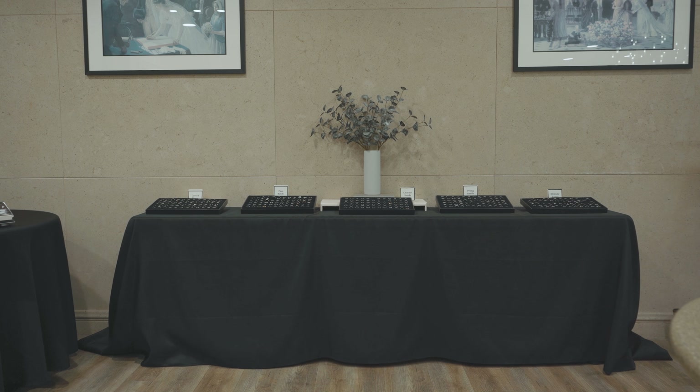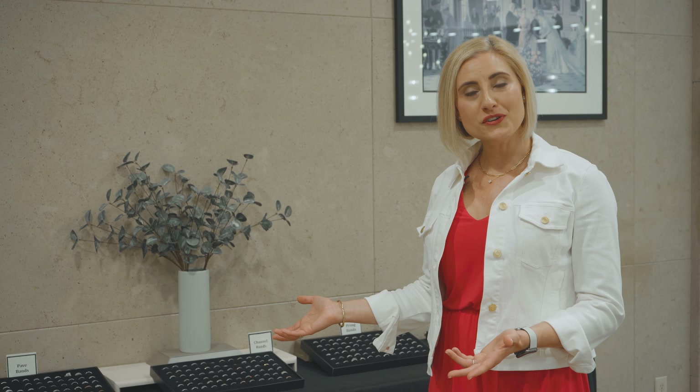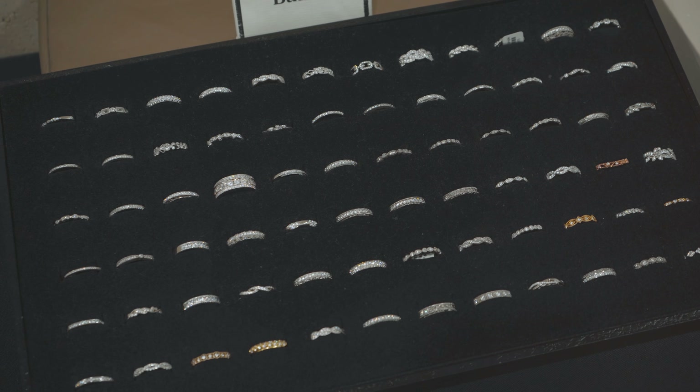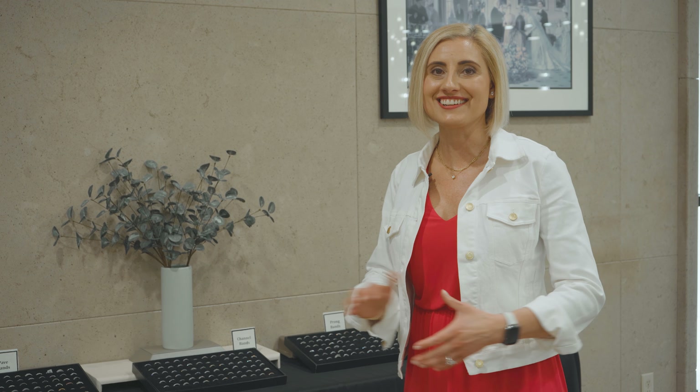The final area of our tour today is the model ladies band section. Here you can come in with your engagement ring, try on different bands and see what looks best. Choose from designs like pave, prong set, or channel set — anything your heart desires.